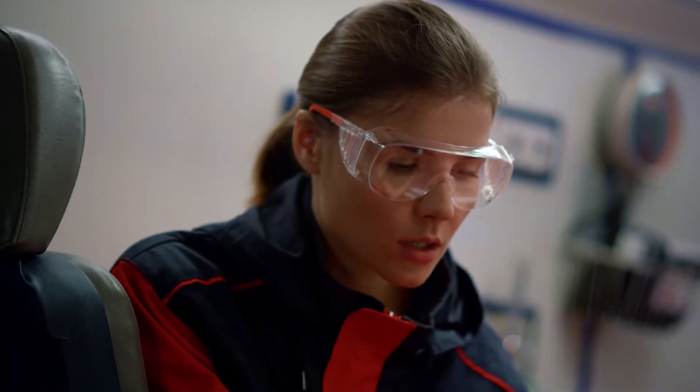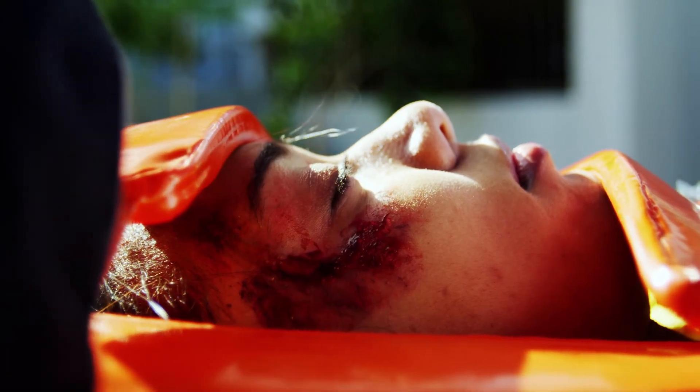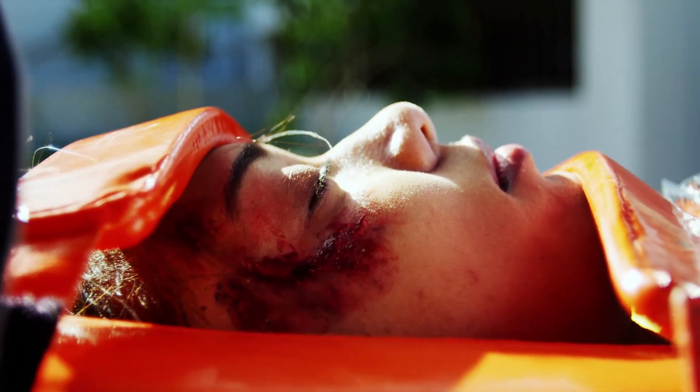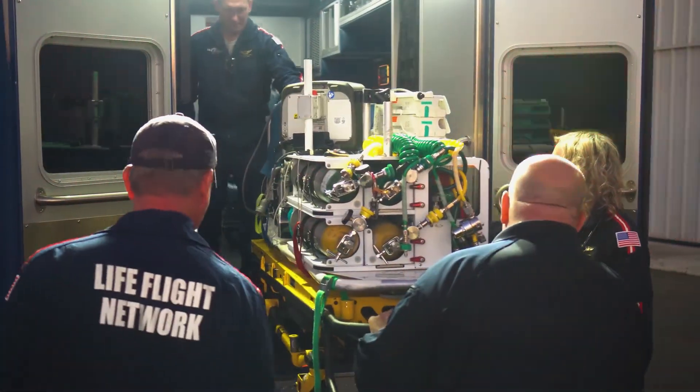Designed for the busy transport professional, CCATC Online gives you and your team the instruction and resources you need to safely transport critically ill and injured patients with confidence and skill, without the expense of travel or time away from work.